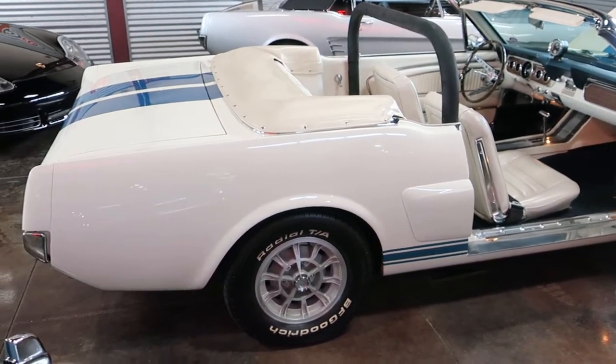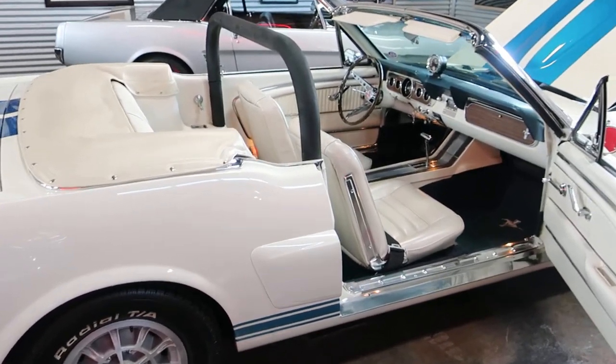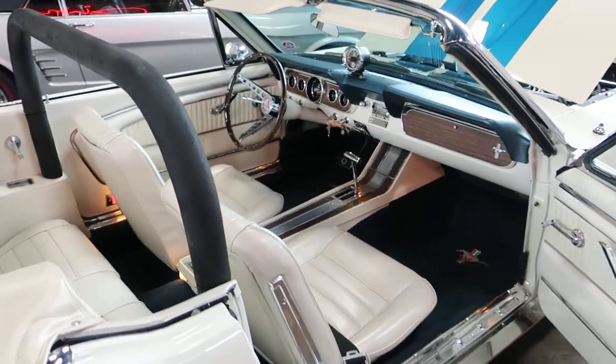Yeah, we're serious about getting it sold. Great piece of American automobile history, ready for the next owner to enjoy.